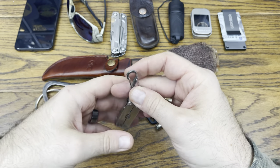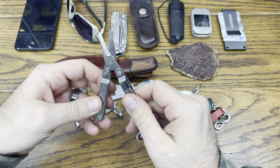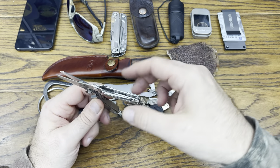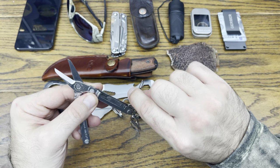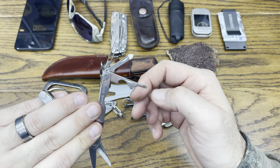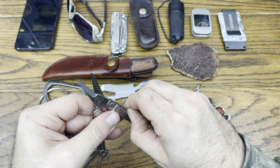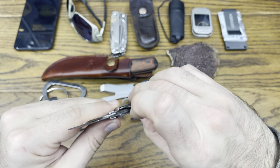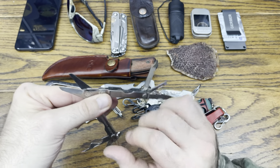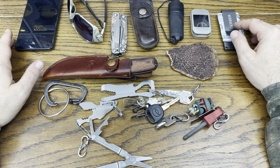Lastly, the Leatherman Micra. This is something I have on my key chain — redundancy is key. The Micra has the scissor tool, so now I have scissors, pliers, wire cutters, and wire strippers. Let's look at all the other tools: tweezers, flathead screwdriver, bottle opener, a little awl or pick that I also use for Phillips. On this side, another blade — more redundancy, more blades, nothing wrong with that. A little pry bar, another pry bar, and a nail file. You could probably trim your nails with the scissors too. The Micra is key and definitely essential to my everyday carry.